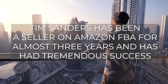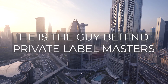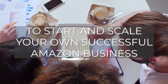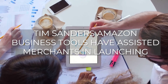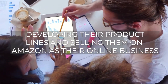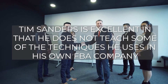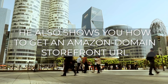Who is Tim Sanders? Tim Sanders has been a seller on Amazon FBA for almost three years and has had tremendous success. He is the guy behind Private Label Masters, a course that teaches you how to use compound layering to start and scale your own successful Amazon business. His tools have assisted merchants in launching or developing their product lines. Notably, he does not teach some of the techniques he uses in his own Amazon FBA company.